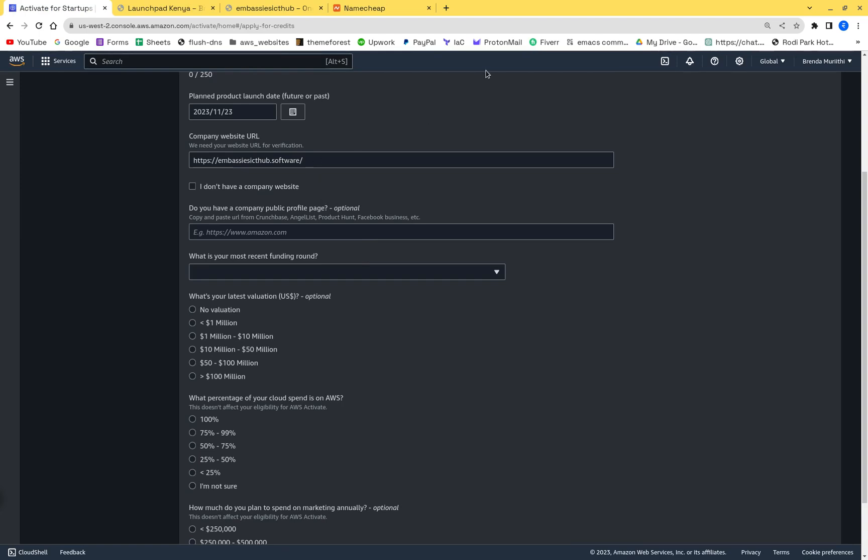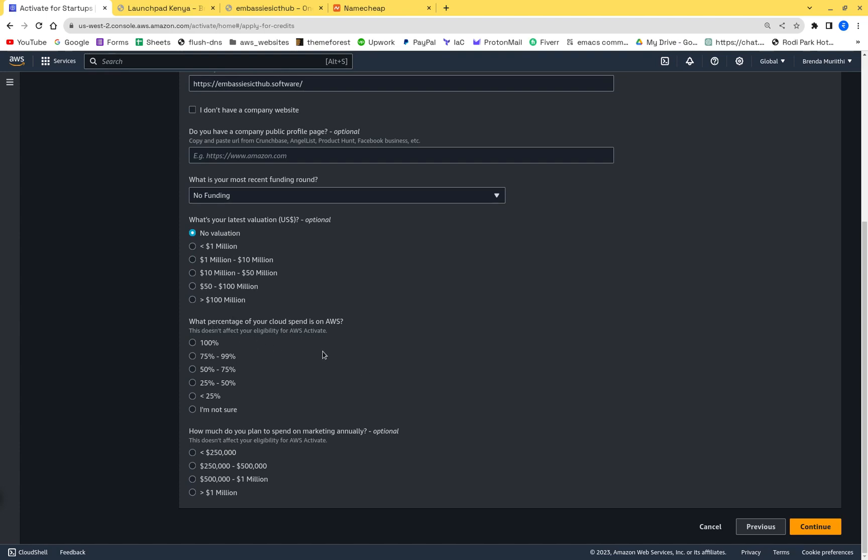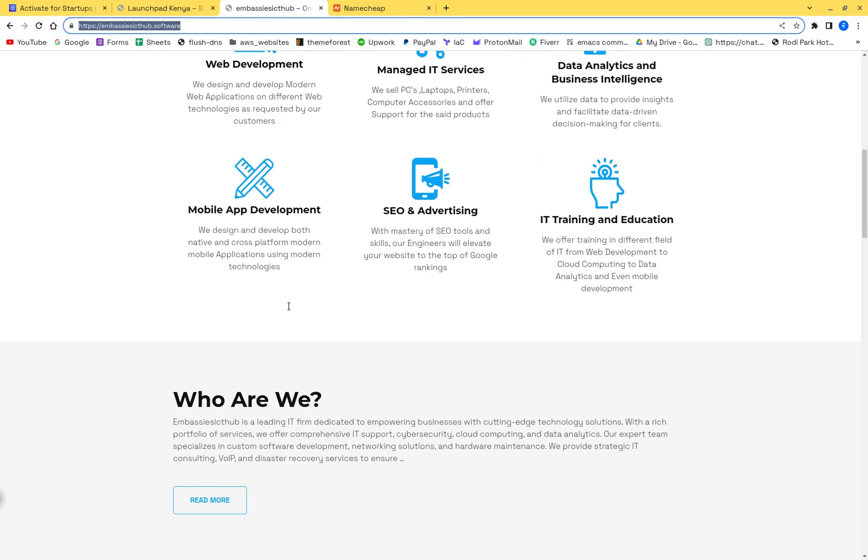If you don't have a company URL, you can use a Google Business page or any public company profile on Facebook or similar. For funding round, select no funding and no pre-seed valuation. Set cloud spend percentage to 100% on AWS, and current spend as less than $250,000.